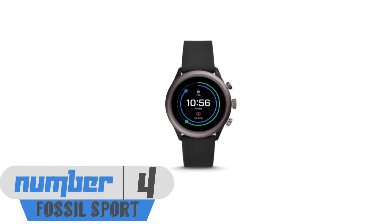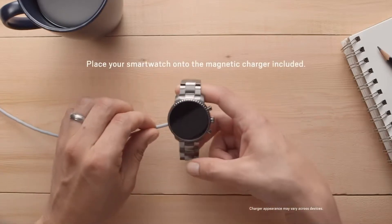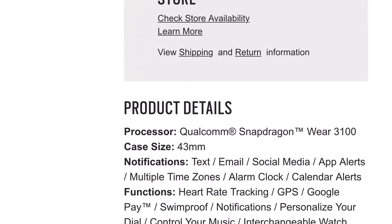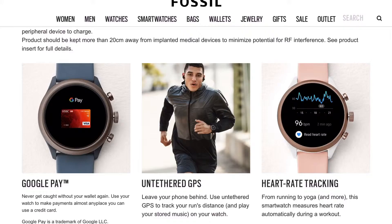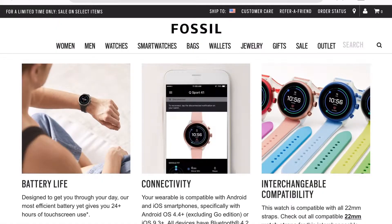At number four, the Fossil Sport. Fossil is best known for their classic watches, but ever since they got into the smart watch game they haven't disappointed. The Fossil Sport might be the best Wear OS smart watch you can buy. It has a design that looks more like a classic watch — very stylish and sleek. It has the latest Snapdragon Wear 3100 chip with the latest version of Wear OS, which runs on either Android or iOS. It offers built-in GPS, a heart rate monitor, and a 1.2-inch AMOLED display which is sharp and bright.